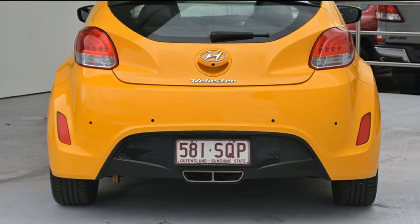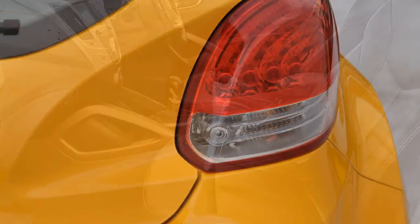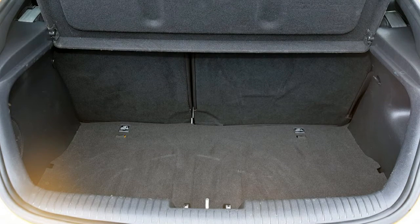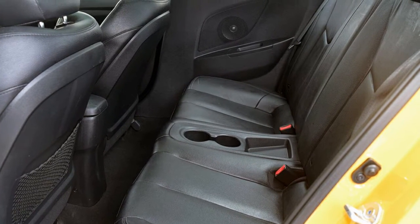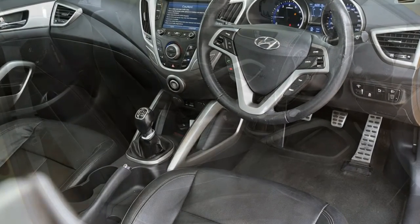The attractive yellow exterior is complemented by its stylish interior. This vehicle has all the features you could dream of: remote central locking, sunroof, cruise control, alloy wheels, power steering, climate control, and more. If you're looking for a first rate vehicle,